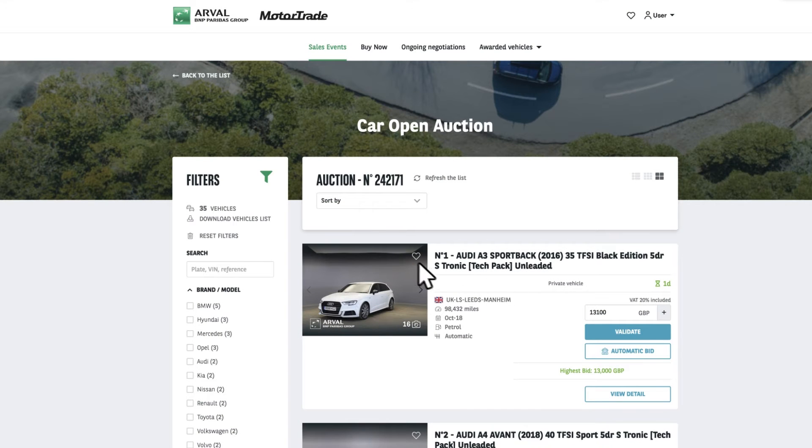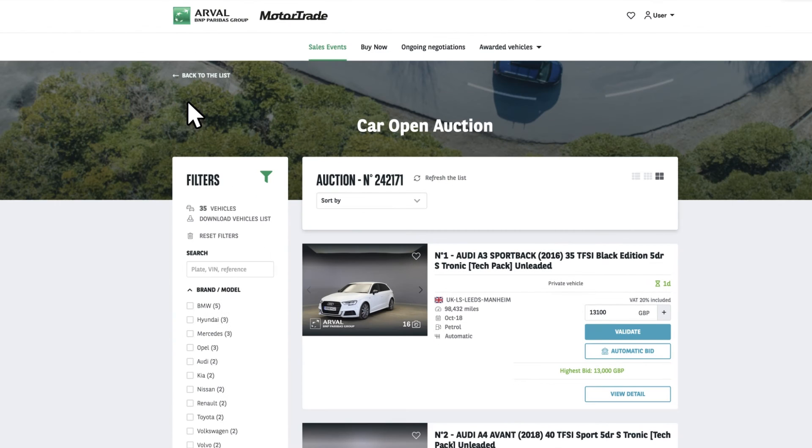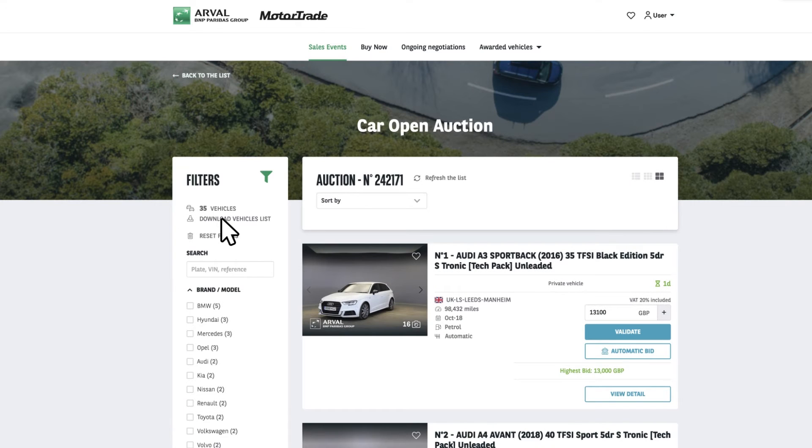Whether you know what you want or not, searching for a vehicle is easy, and there are plenty of ways to narrow your search. You can choose to search by brand, transmission, fuel type, location, age, mileage, or a combination of these filters. Alternatively, you can download the entire list of live vehicles and research them offline. If you have any specific questions, our account team are on hand.